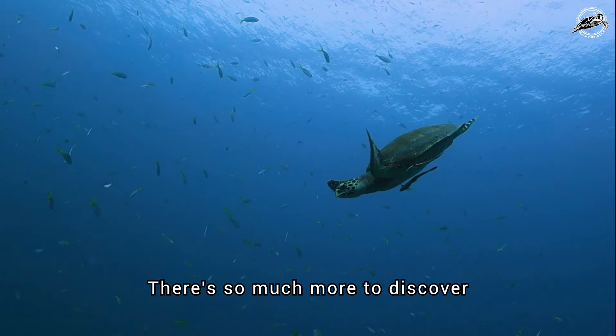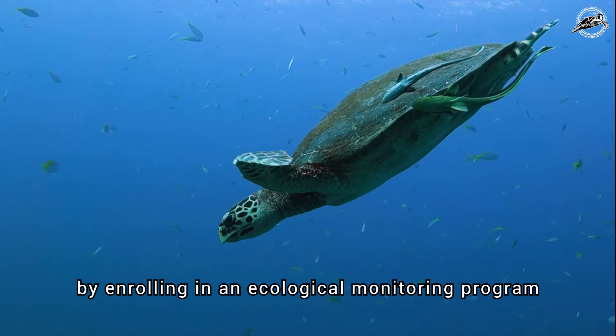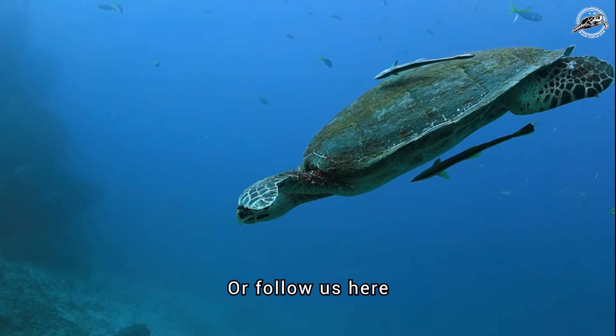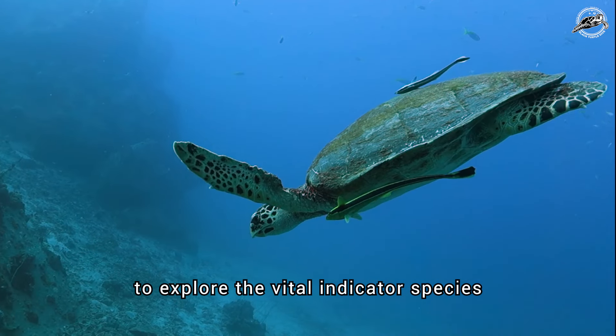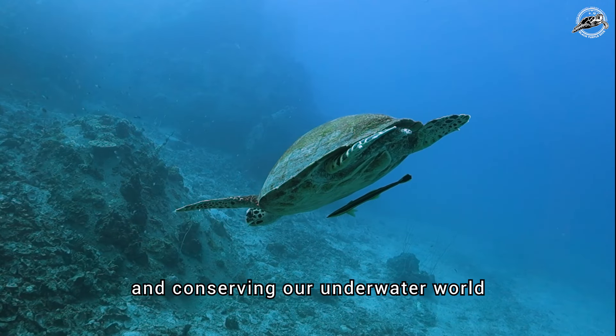There is so much more to discover about the Hawksbill sea turtle by enrolling in an ecological monitoring program and becoming a citizen scientist. Or follow us here to explore the vital indicator species that are crucial for studying and conserving our underwater world.